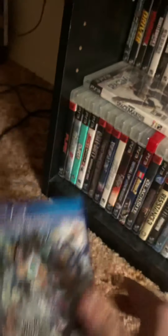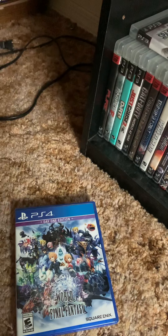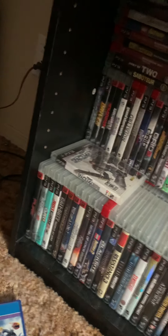On the back there it shows Lightning right there, which I can't wait to play. I'm excited. Please like, subscribe, comment — whatever.